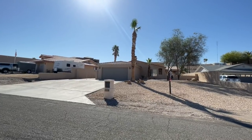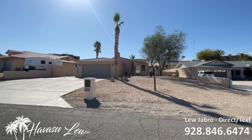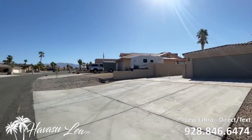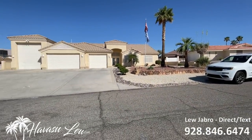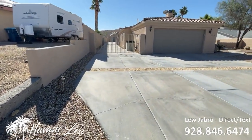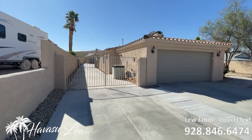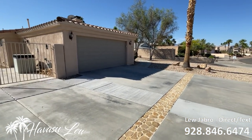All right guys, we're out here at 2330 Suchek Drive. This is a great location in the residential estates area — super desirable, underground utilities, natural gas, all nice houses around. You've got a ton of side RV and boat parking. It's all gated, goes all the way back. This has a detached casita and extra garages in the back too.